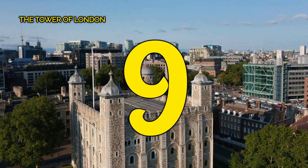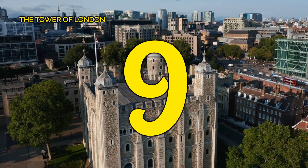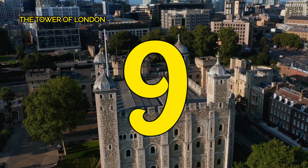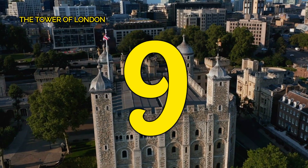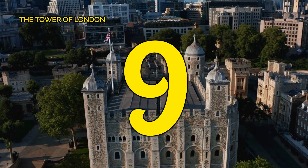Number 9, the Tower of London. Experience the timeless allure of the Tower of London, a piece of history and heritage nestled in the heart of the city. Don't miss your chance to delve into centuries of captivating tales and explore the rich legacy that this iconic landmark has to offer.